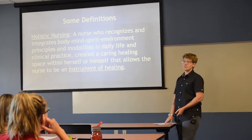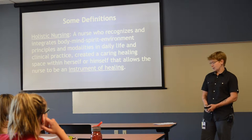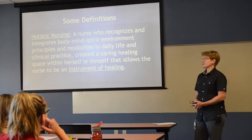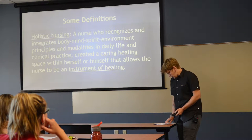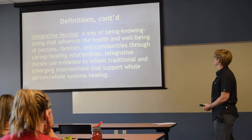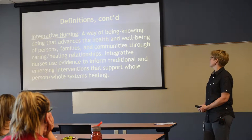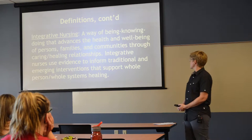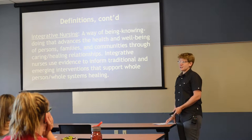If it's getting to be bedtime, maybe turning down the lights and creating a calm environment, or if it's time to wake up, raising the shades and allowing sunlight into the room. Integrative nursing is a way of being, knowing, and doing that advances the health and well-being of persons, families, and communities through caring healing relationships. Integrative nurses use evidence to inform traditional and emerging interventions that support whole-person, whole-systems healing — kind of sounds like the other one.